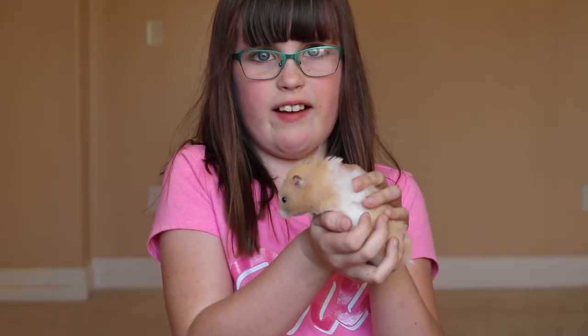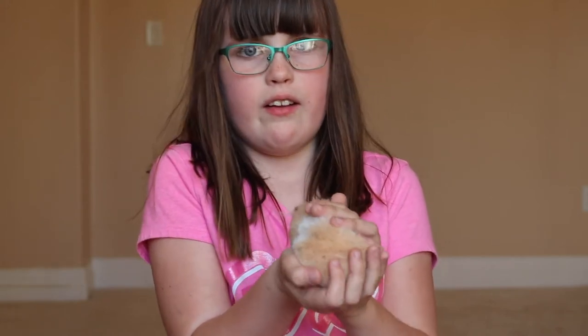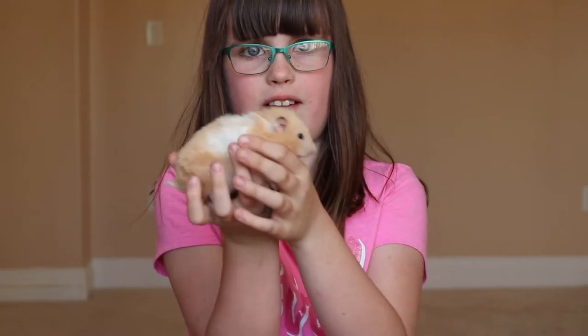This is my Syrian hamster. Her name is Tater Tot. She is one of the larger hamsters because of her breed, and she is also a rescue, and she's an escape artist.